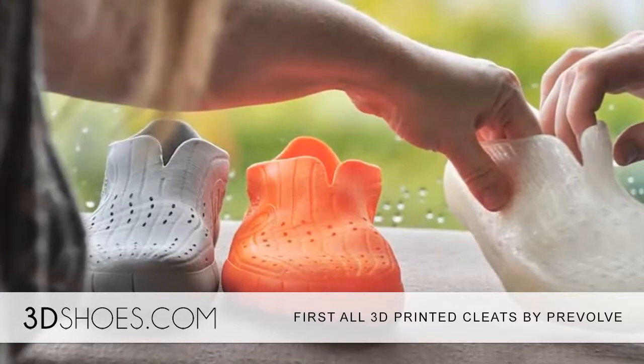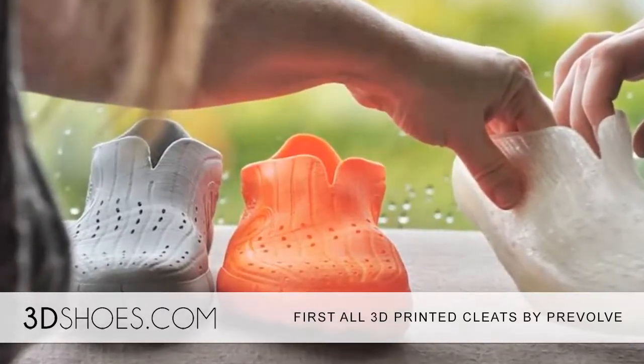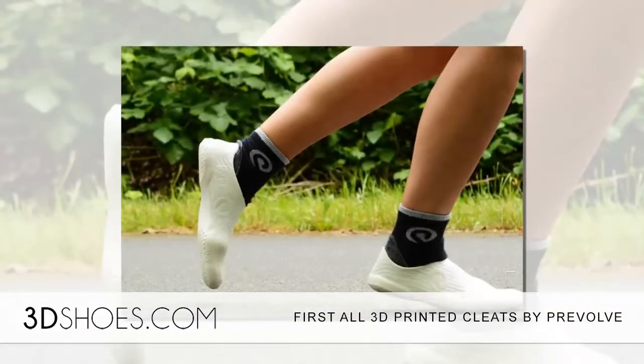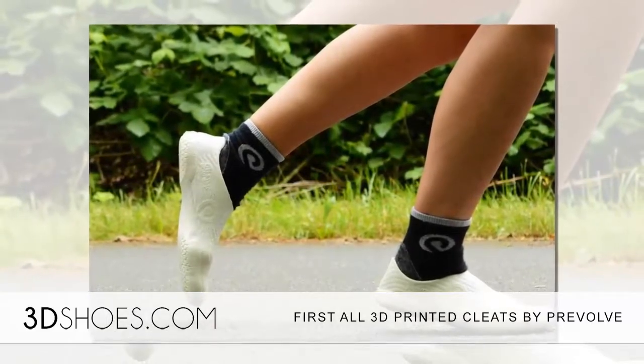Currently, the Prevolve cleats are in the prototype and sampling process. While we do not have more information about this project, we do know that this is the first time any company has attempted to produce a 100% recyclable product.